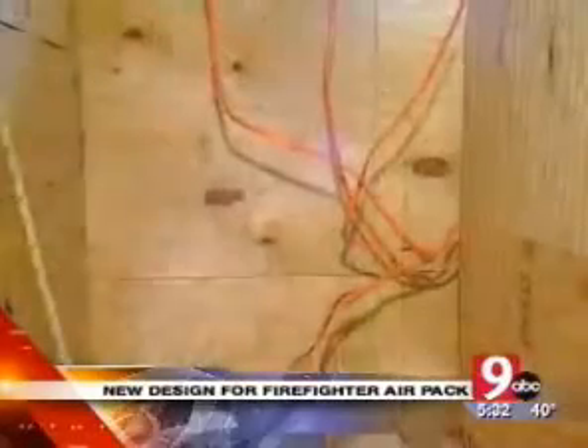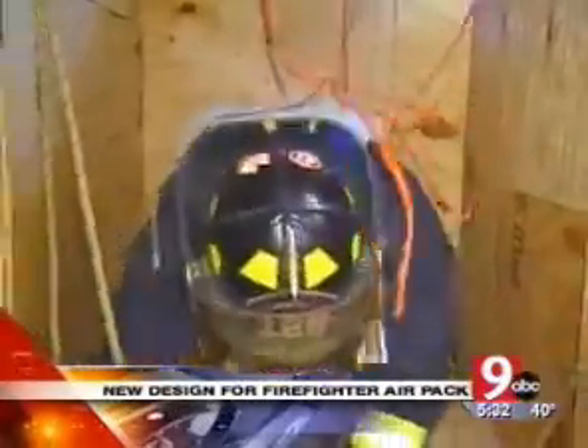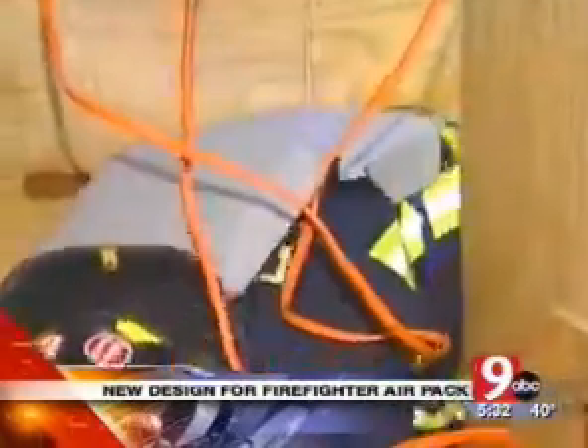The new design? Much easier. And while they both carry the same amount of air, this one will last longer because it puts less stress on firefighters, meaning they don't use as much air.